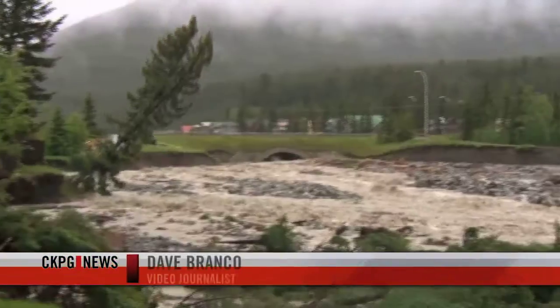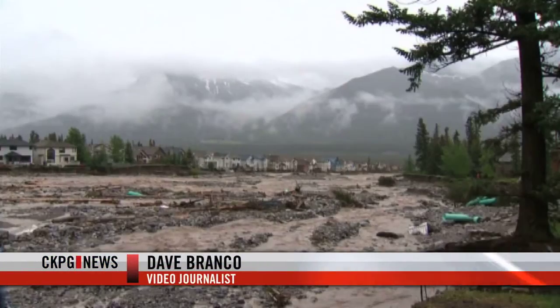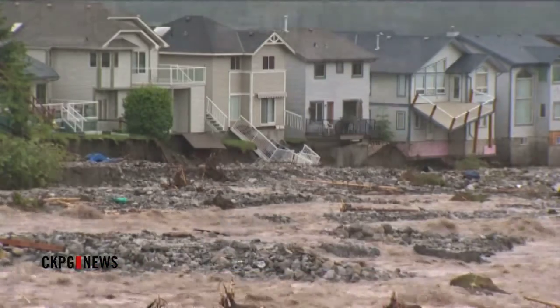If you are in the market for a used vehicle, BC insurance brokers are recommending you do your homework before buying a vehicle from the flooded areas of Alberta.